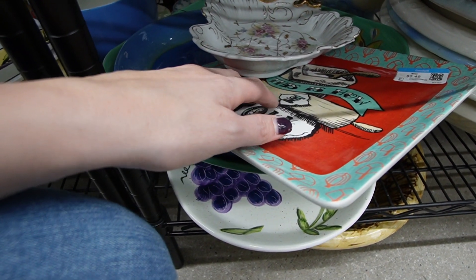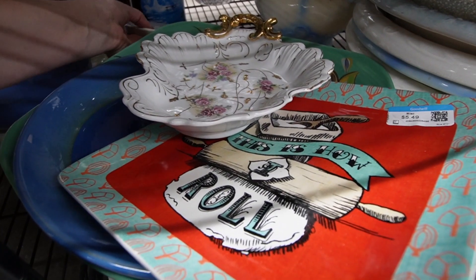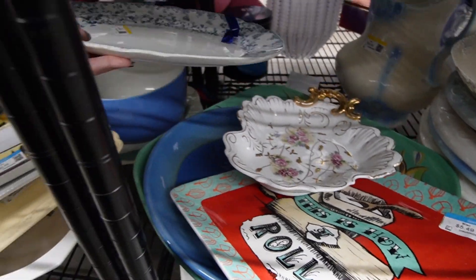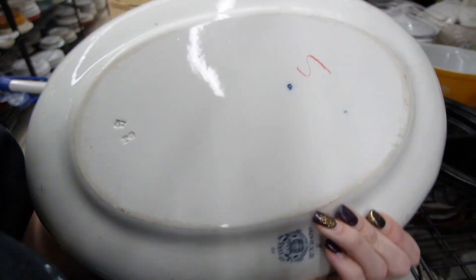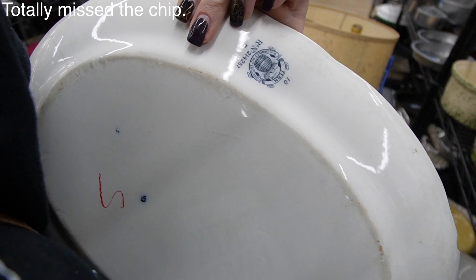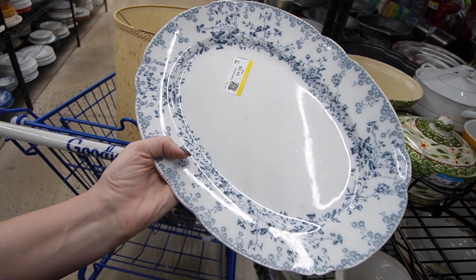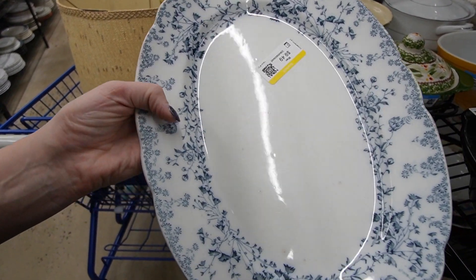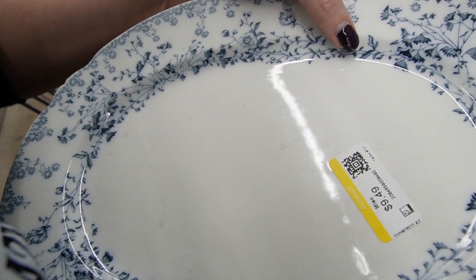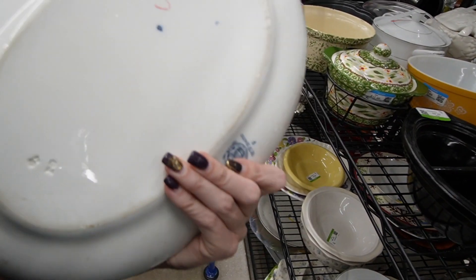I bent down to check out this plate, and behind it I noticed this antique blue and white platter with a really nice design on it. It's $9.50. There's a marking — Fern by Grindley and Company, England. That's a great piece, especially this close to the holidays because a lot of people are entertaining. I do have concerns about some of the glaze pops, but I feel like at $9.50 I would still pick that up.